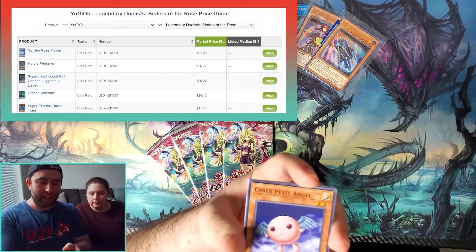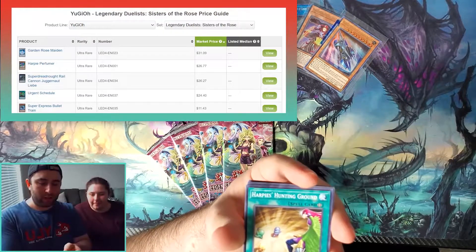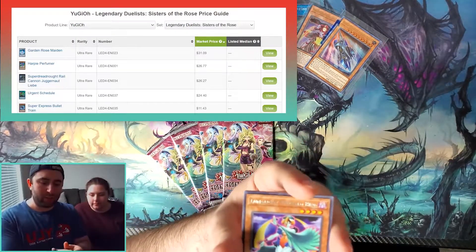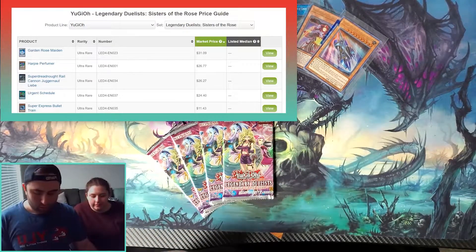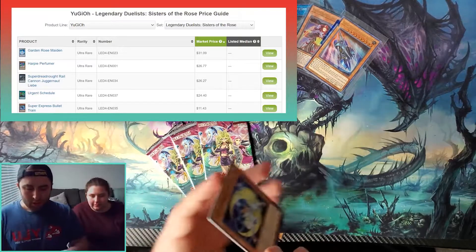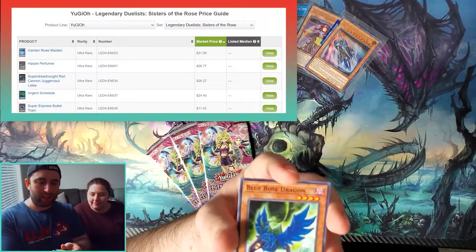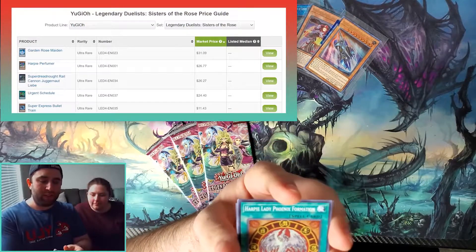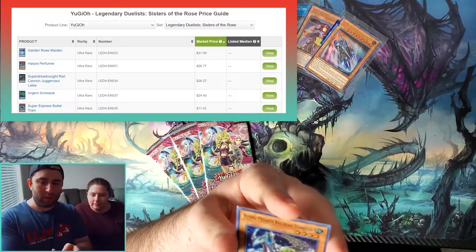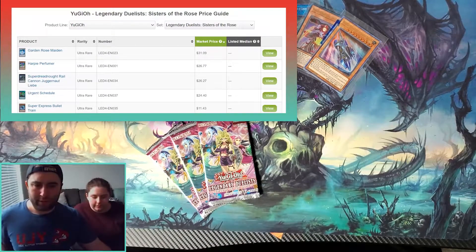Another Cyber Petite Angel, Lunalight Panther Dancer, Harpy's Hunting Ground again, Witch of the Black Rose — and we don't have a holo. Lunalight Emerald Bird. That's the fourth pack done — I'm only halfway through and we've almost paid for all the Sisters of the Rose packs with just that one Super Express Bullet Train. Still looking for that Super Dreadnought Rail Cannon Juggernaut Liebe. Lunalight Blue Cat, Blue Rose Dragon, Harpy Lady Phoenix Formation — and the holo would be... Flying Pegasus Railroad Stampede! Dark Rose Fairy — I don't think that's a super rare. That's three dollars.